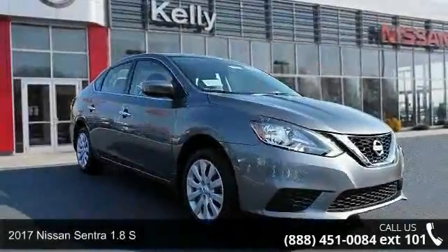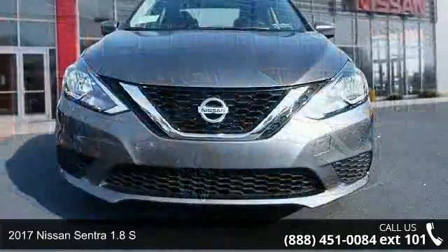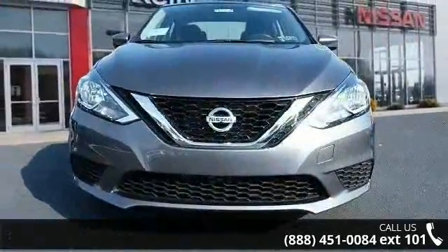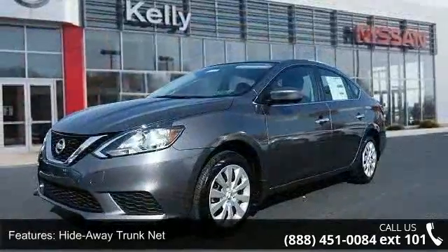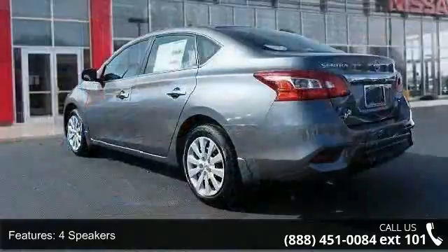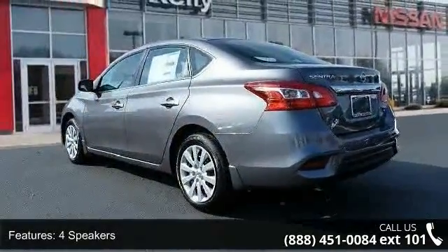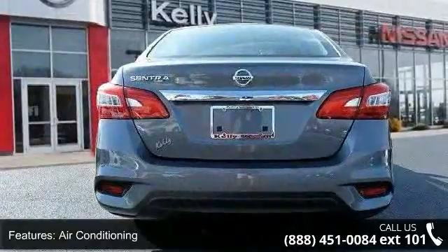Imagine yourself in this 2017 Nissan Sentra. If you are looking for a first-rate auto, this one could be yours today. This vehicle's top features include hideaway trunk net, four speakers, air conditioning, electronic stability control, front bucket seats, front center armrest, tachometer, ABS brakes, brake assist and delay off headlights.